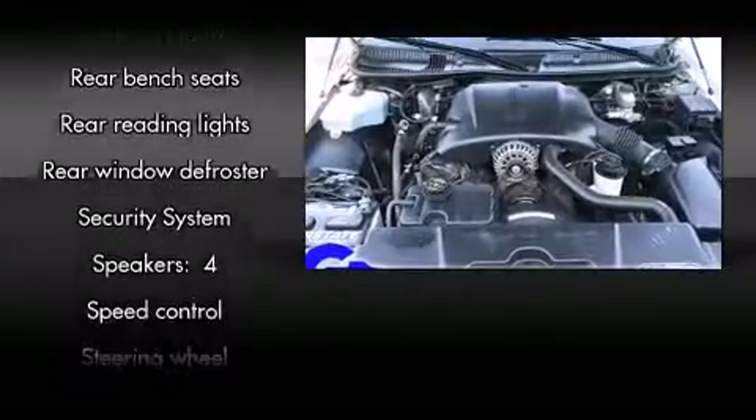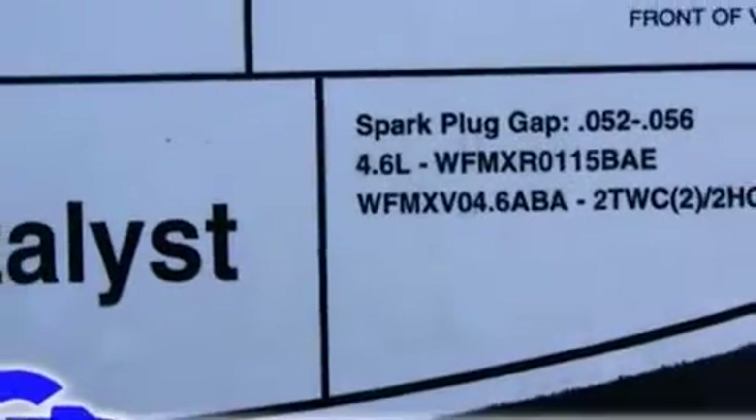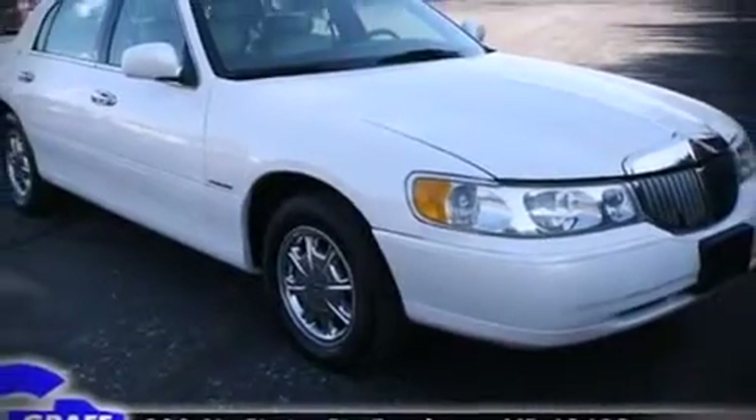Safety and maximum capability are assured via self-leveling rear suspension, which maintains optimal driving geometry. Please don't hesitate to give us a call.